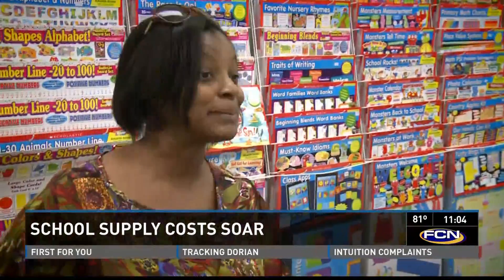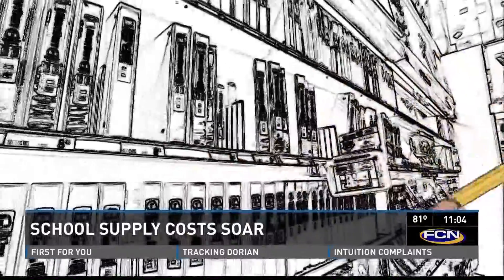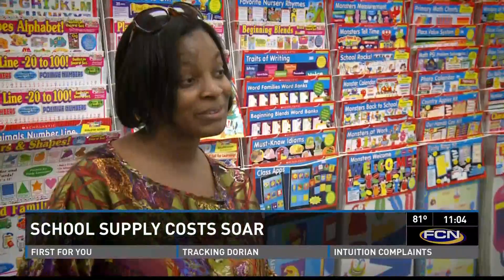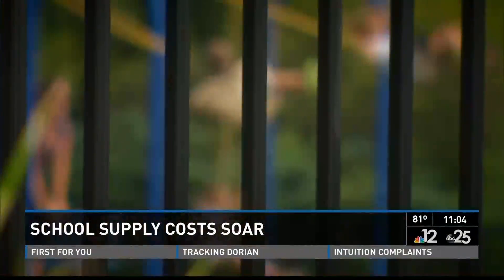I wouldn't be surprised — it seemed like a lot of things have gone up. People who ran the survey said they weren't sure what caused the spike in price, but Fleming says some parents at her school were already struggling to buy back-to-school supplies. From year to year, I always run into that where I might have two or three or four students that may not have everything that I request on the supply list.